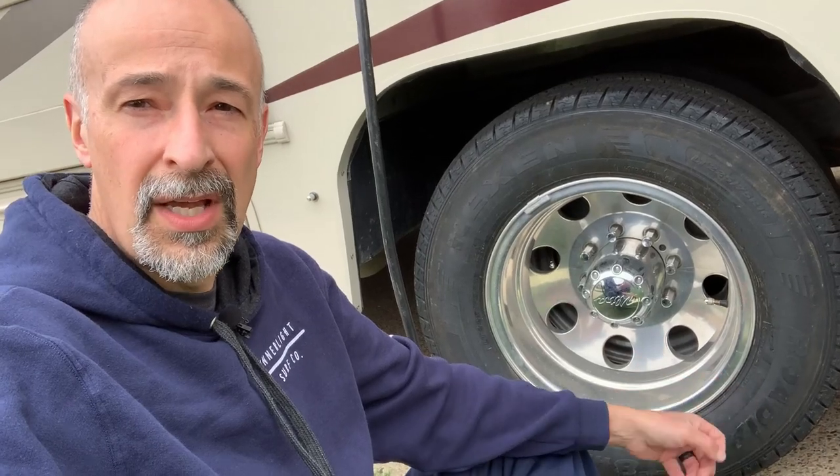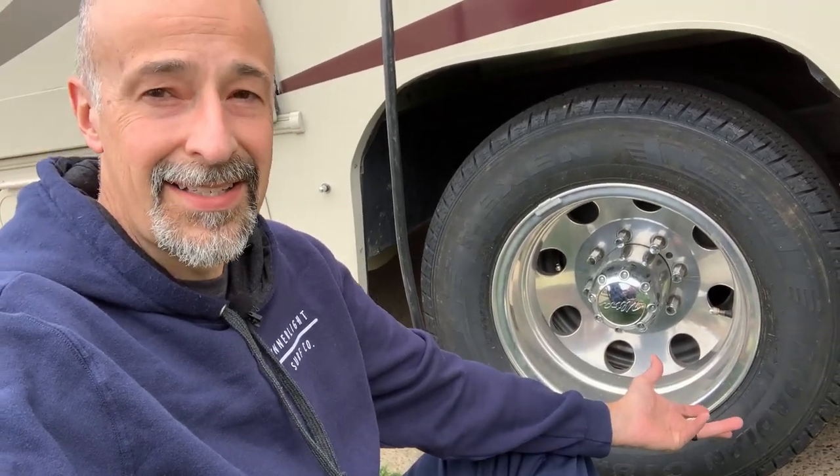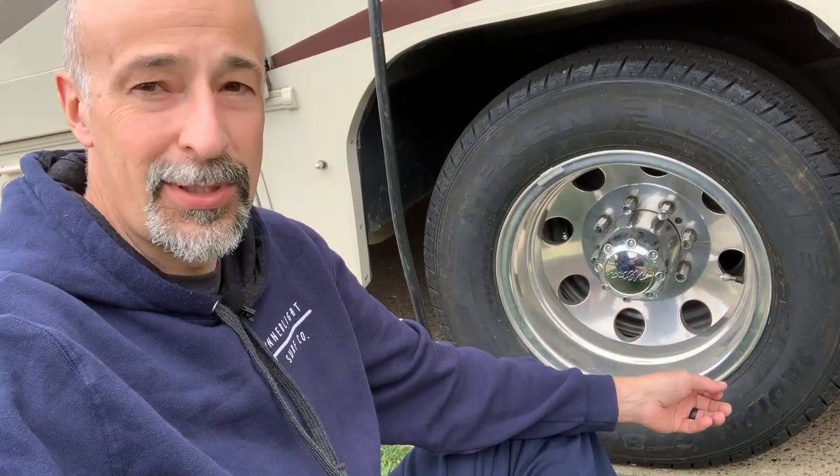When we decided to drive down to Florida for Christmas, we couldn't drive over 65 miles an hour because the thing was vibrating so bad. We got the tires balanced in Florida thinking that was the problem, but it wasn't. It actually made it worse because they were trying to balance a tire that had flat spots, which they didn't tell us — another source of contention. Regardless, that was the issue we had.